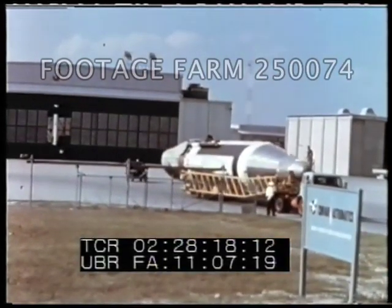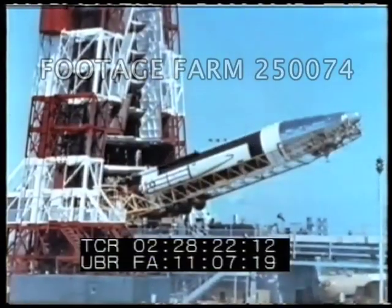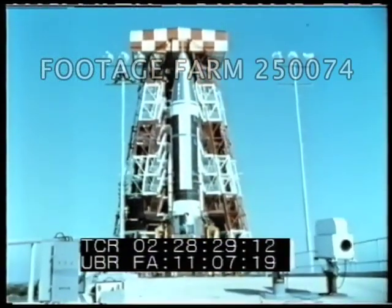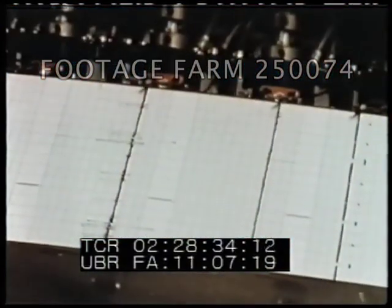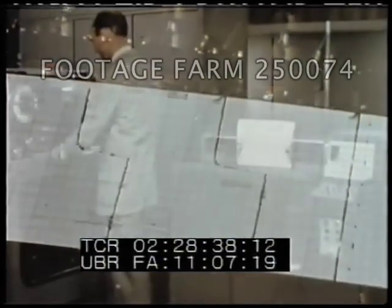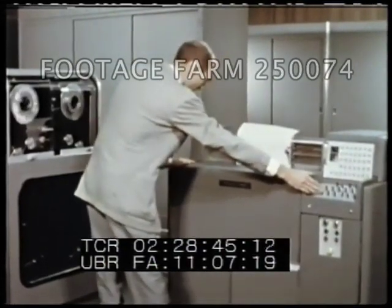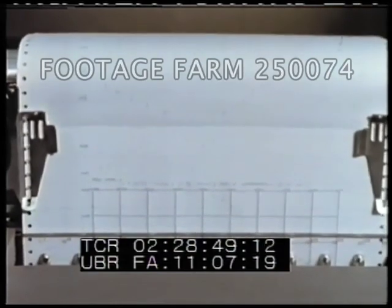Following a series of component and system tests in Assembly Building J, the missile was erected in the Launch Pad 12 service tower on 27 September. While testing of 10A continued at the launch complex, data obtained during the flights of Atlas 4A and 6A were being analyzed. These evaluations indicated that the cause of failure of the two previous flight missiles were heat and vibration, and provided the basis for structural modifications for Atlas 10A.